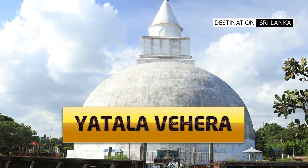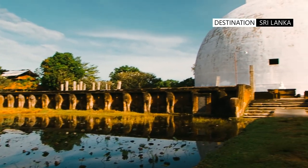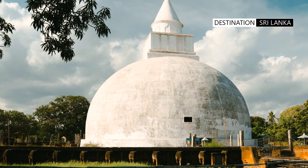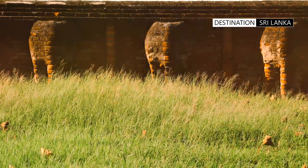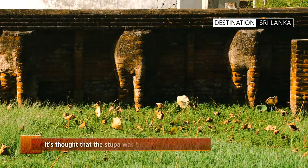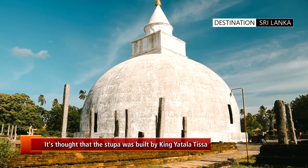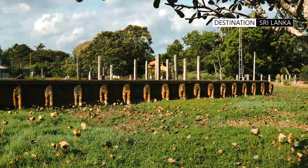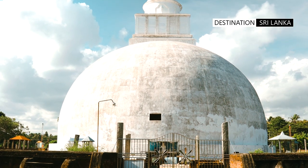The Yatala Vihara is an ancient Buddhist stupa dating back to the 3rd century BCE. Located in Debervava, the stupa has a beautiful moat surrounding the premises. The wall of the complex has sculpted elephant heads embellishing the perimeter. The building of this stupa is credited to King Yatala Thissa, the regional king at the time of Ruhuna. There is also a belief that the stupa was built by King Mahanagar, the father of Yatala Thissa, to mark the birth of his son.